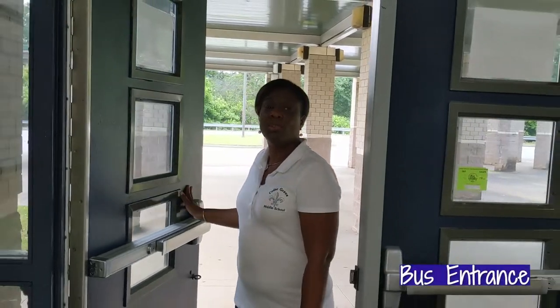Scholars, if you ride the school bus, you will enter through the back of the building. You are going to enter through the door, and from here you're going to make your way either to breakfast or to your classroom.